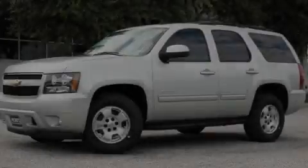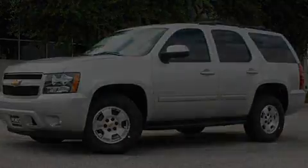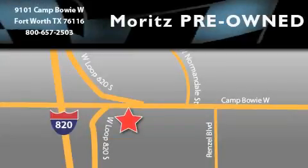Call now to find out how you can own this breathtaking vehicle. Moritz Chevrolet Chrysler Jeep Dodge is located at 9101 Camp Buoy in Fort Worth. Our goal is to exceed all of your expectations to ensure that you'll return for future visits.